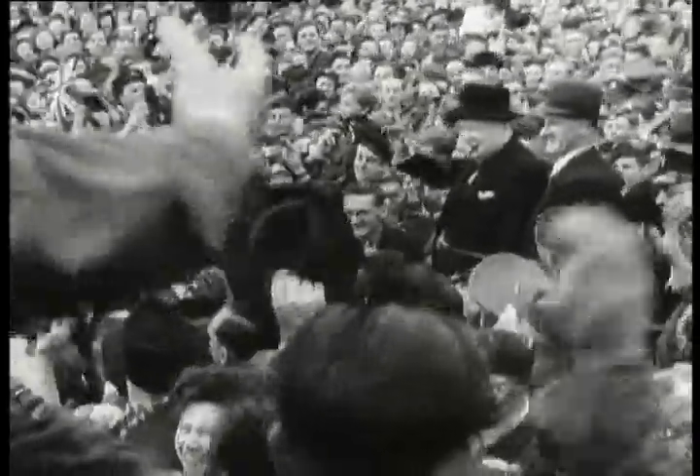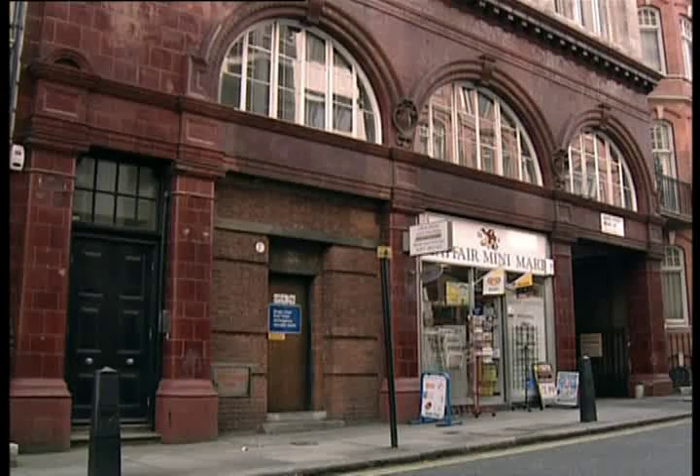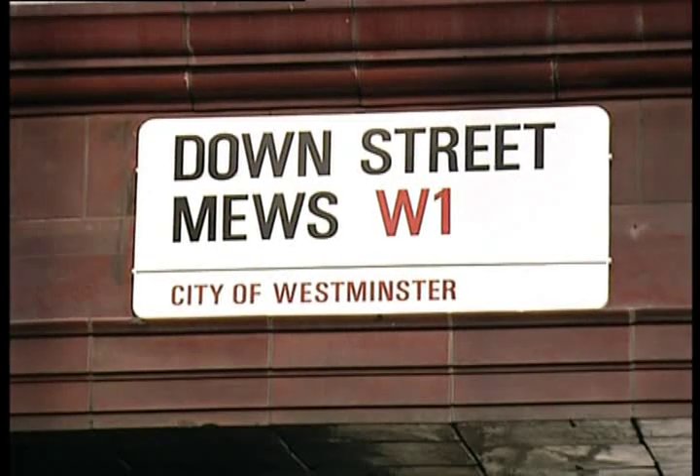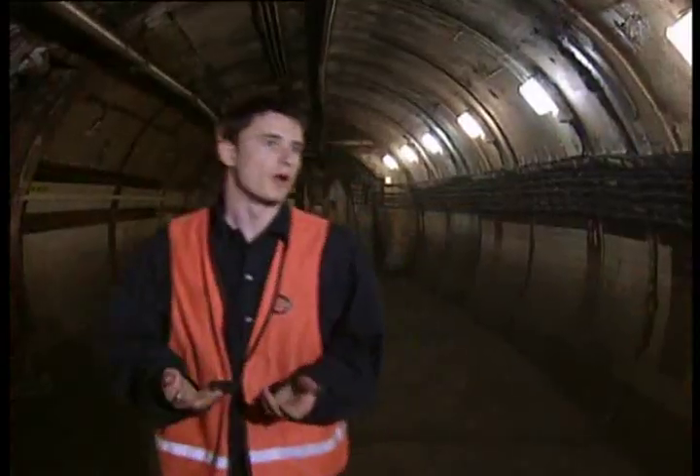The underground was also important for the wartime Prime Minister, Winston Churchill. The deep tunnels beneath Down Street Station became the subterranean headquarters for the War Cabinet. The Railway Executive Committee used this area for their meeting room, and it's where some of Britain's most important decisions for rail movements and troop movements during the war years were taken.